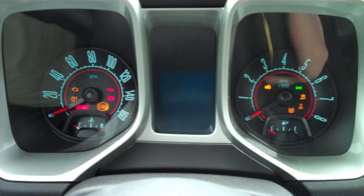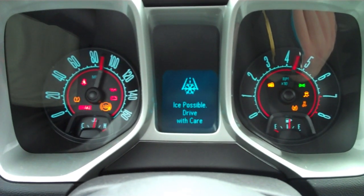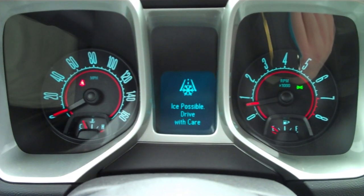Let's take this Camaro out for a spin. If you'd like, you can manually shift through the gears on the steering wheel. Even though it's a V6, it's got plenty of power, not to mention exceptional handling.